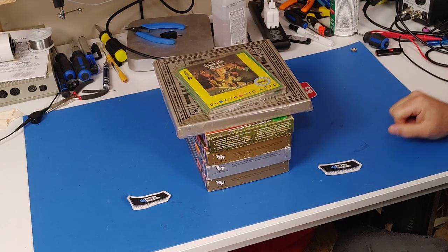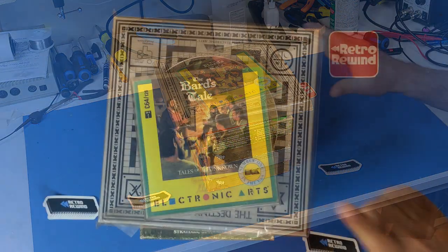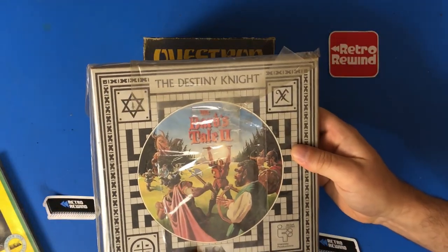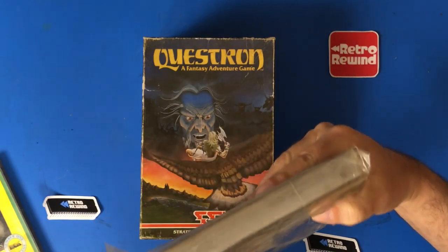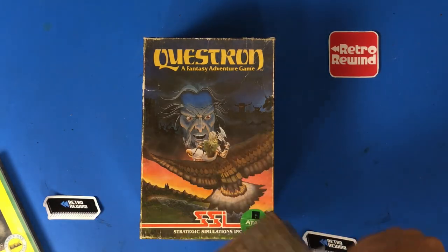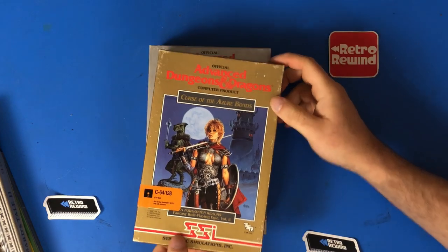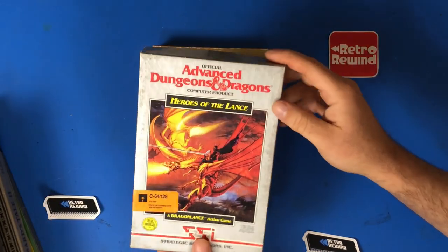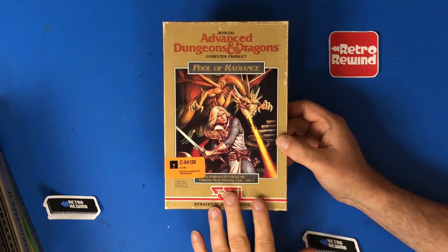I got some of my favorite types of games — adventure games. Unfortunately none of these are for the Tandy computer. This one's for the C64: the Bard's Tale, and then Bard's Tale 2, also for the C64. Questron for the Atari. AD&D Curse of the Azure Bonds for the C64. AD&D Heroes of the Lance for the C64. And AD&D Pool of Radiance for the C64 — I had that one on my Apple II when I was a kid and loved it.